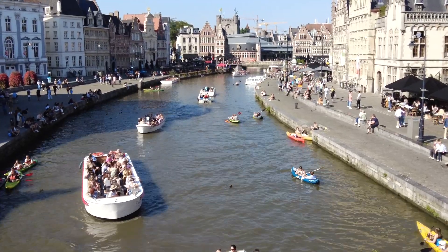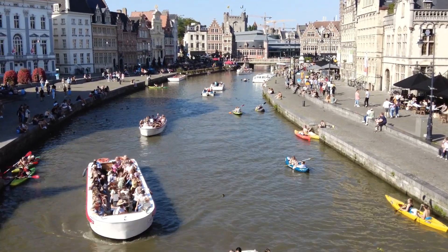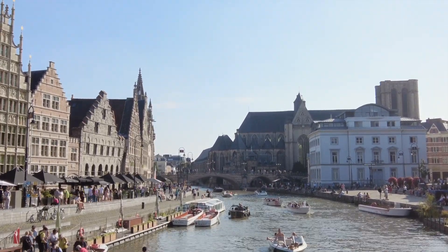In Ghent there are many canals. Part of the tourist attractions is to cruise through the canals in a small boat. There also are many restaurants that present Belgian cuisine in an excellent way.